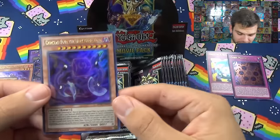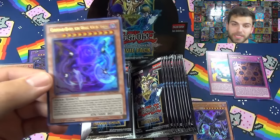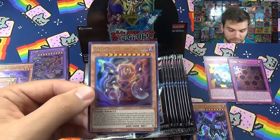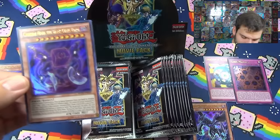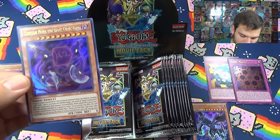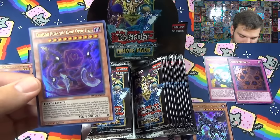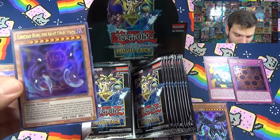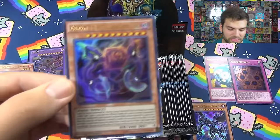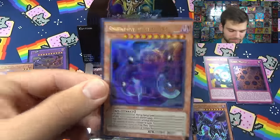Let's check out Crimson Nova. He cannot be normal summoned or set but must be special summoned from your hand by revealing three other cubic cards - not just cubic monsters, so you can use cubic traps and spells too, though they have to be different names. He's unaffected by other monsters' activated effects whose original attack is 3000 or less when attacking. When this card destroys a monster by battle you can activate this effect - this card can make a second attack during that battle phase. During the end phase each player takes 3000 damage, and you can only use that effect once per turn. This guy wins games basically.